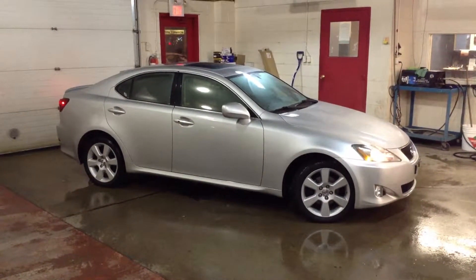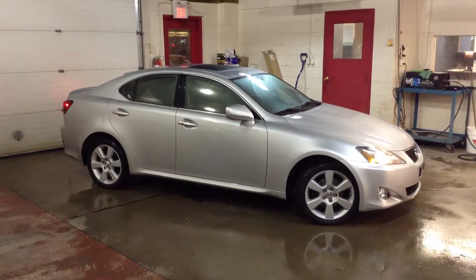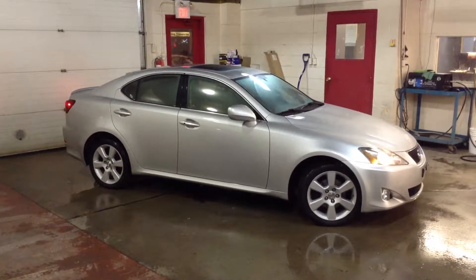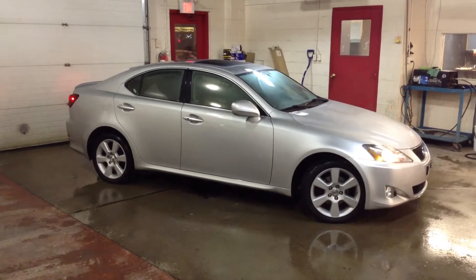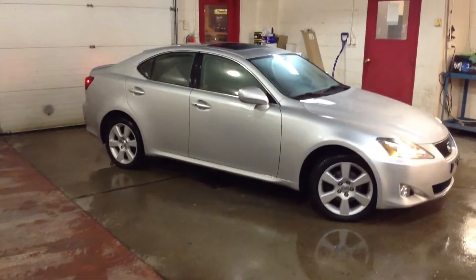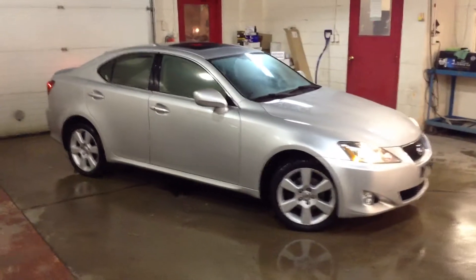Hi everybody, this is Aaron at Georgetown Kia and our Georgetown Superstore location where we sell all of our premium pre-owned vehicles. We're located at 199 Guelph Street in Georgetown, Ontario. Right now I'm showing you a 2006 Lexus IS 250 all-wheel drive.